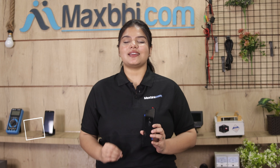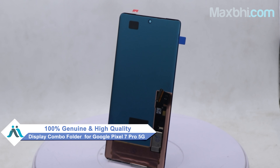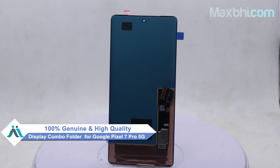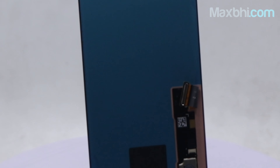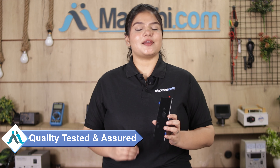This display combo folder is a 100% genuine quality product which works with a perfect fit for Google Pixel 7 Pro 5G. This display combo folder will be checked for quality before being sold. Also, the Google Pixel 7 Pro 5G display combo folder will be verified by Maxp.com to ensure you have no problem after purchase.